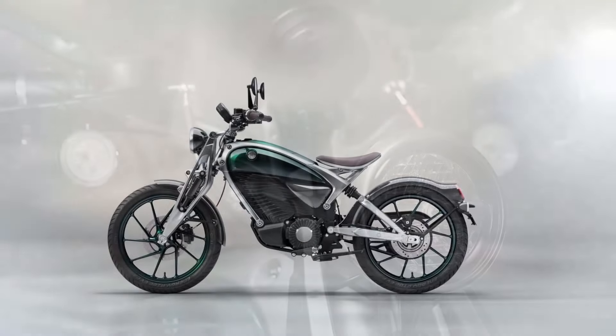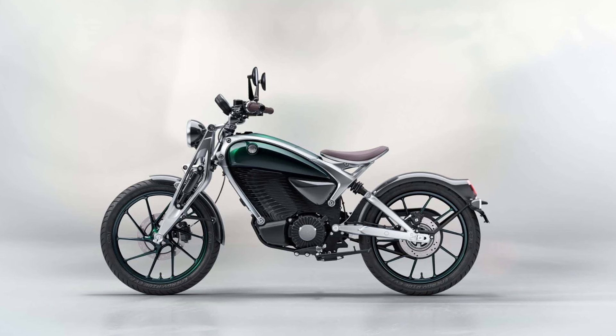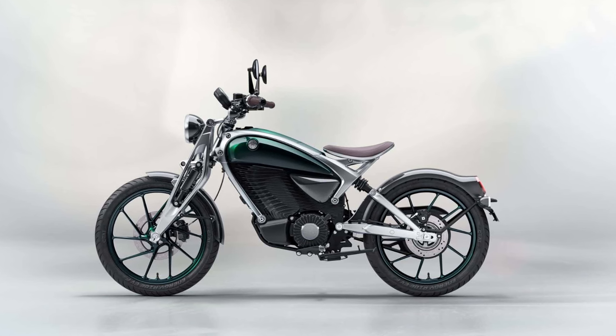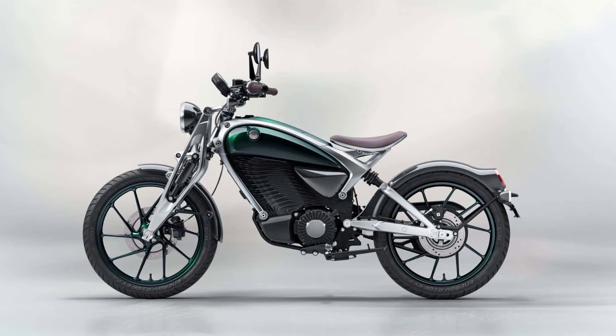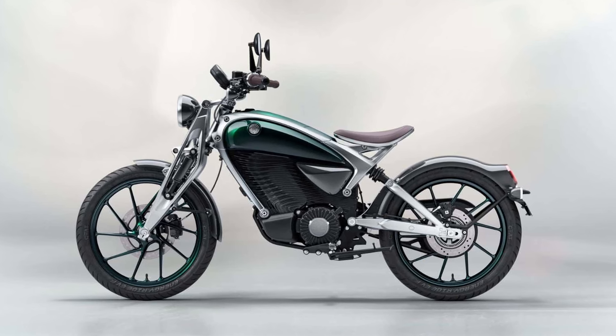First up, we have the Flying Flea C6. With a classic design, round headlight, and iconic girder forks, it's all about blending vintage style with clean electric mobility for the city rider.